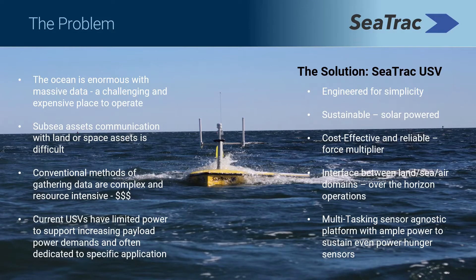Getting any data out of the ocean is notoriously challenging. More often than not, the process is dirty, dull, dangerous, and expensive. C-TRAC addresses this problem with its solar-powered, sensor-agnostic, ocean-sensing platform.